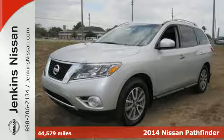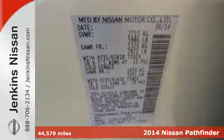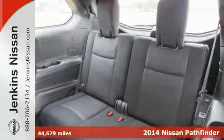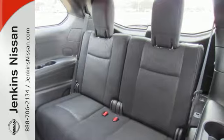Here's a 2014 Nissan Pathfinder. This SUV is rugged and tough, but also smart. It's built with lightweight components to maximize fuel efficiency.